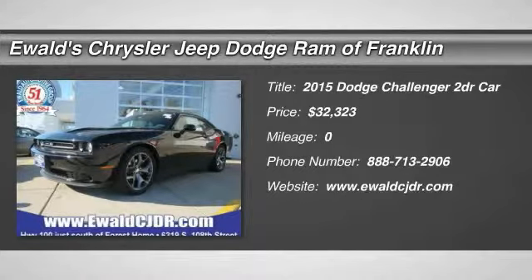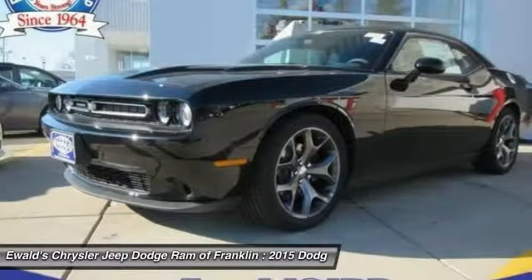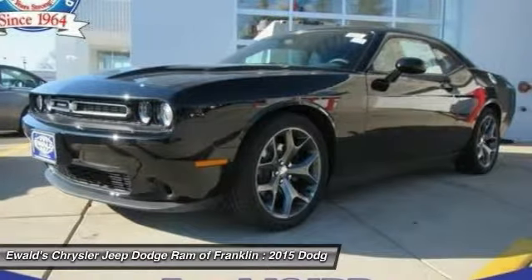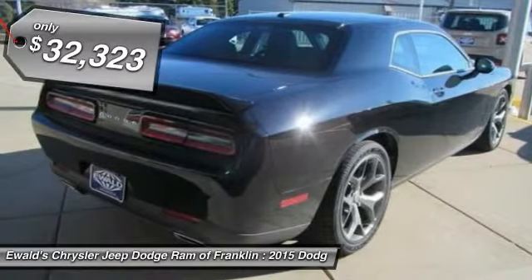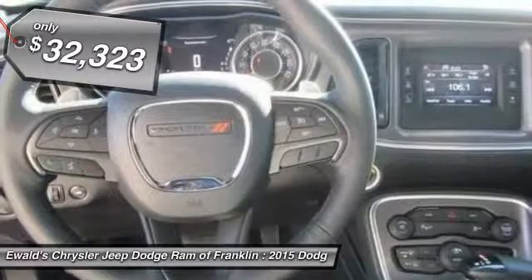The 2015 Challenger, rated most appealing mid-sized sports car by J.D. Power & Associates. The Dodge Challenger delivers on style and performance. It's powerful, practical, and efficient, and is priced below $35,000.